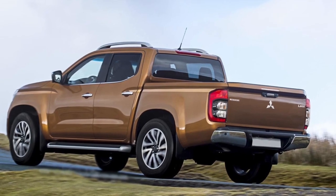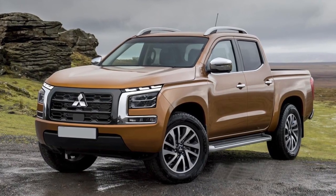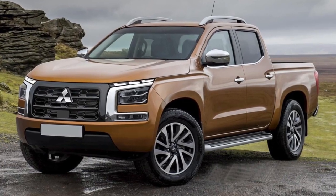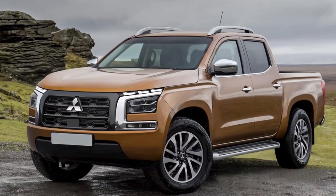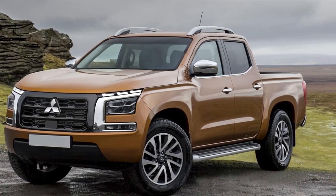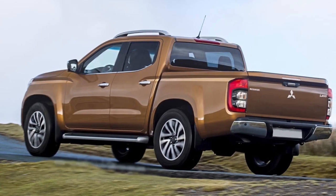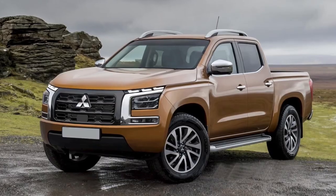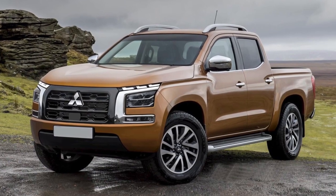New Mitsubishi Pickup Truck. The first spy photos of a Japanese pickup truck in a new body were published on the web. The assembly line is already the 5th generation, which was introduced in 2015, and at the end of 2018 the pickup truck received a noticeable restyling in the current style of the company. In some markets, the model is sold under the name Mitsubishi Triton.